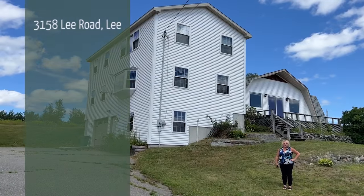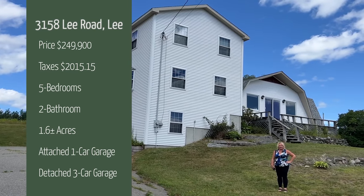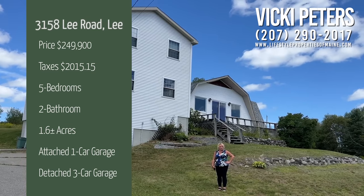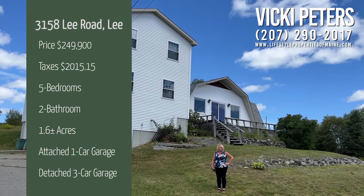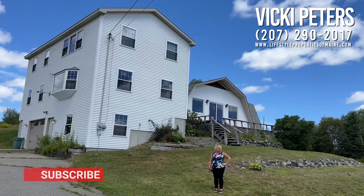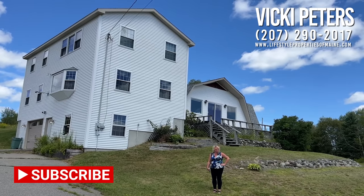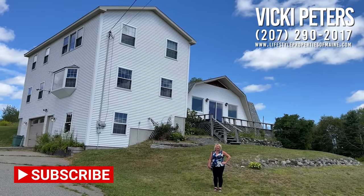So this completes our tour of 3158 Lee Road in the Village of Lee. If you have any additional questions, feel free to reach out to me or schedule a showing. Please don't forget to like, save, and subscribe to our page, and don't forget to hit that notification bell. Thank you and have a great day.